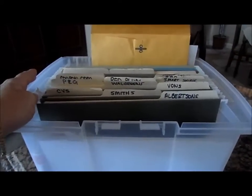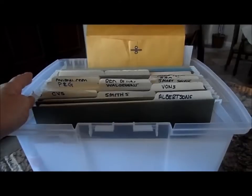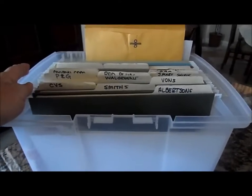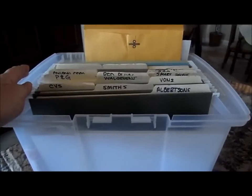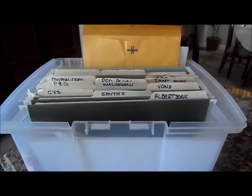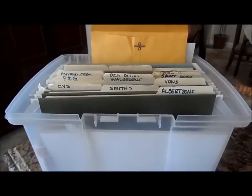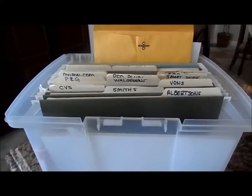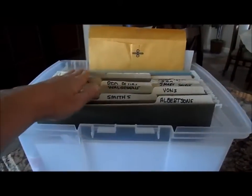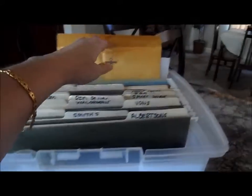I thought that was great until I got in the store one day. My sister called me and said, 'Hey, this is on clearance and it's a moneymaker — it's a $3.99 rebate.' Unfortunately I had to come home, pull my coupon, and go back to the store. If I would have had a binder with me, I could have run out to the car, got the coupon, and saved a trip.